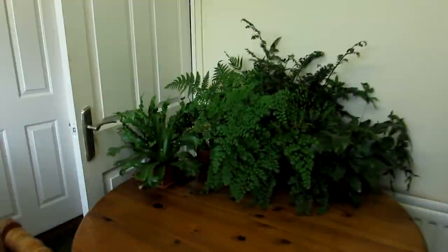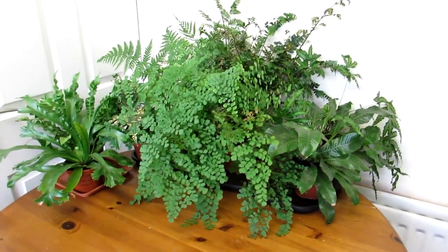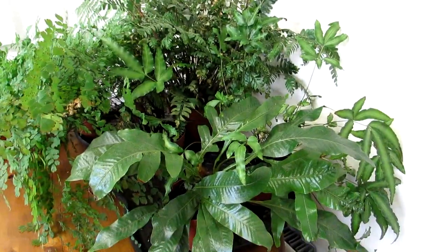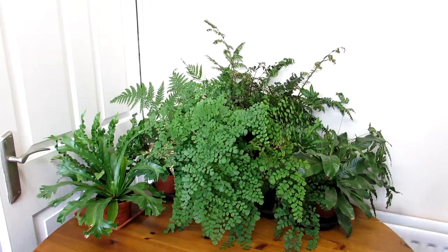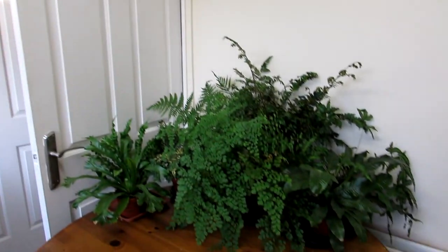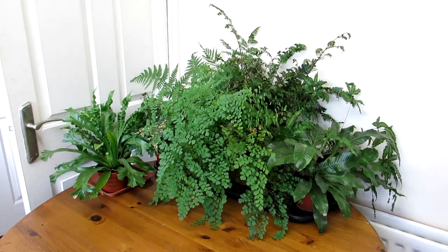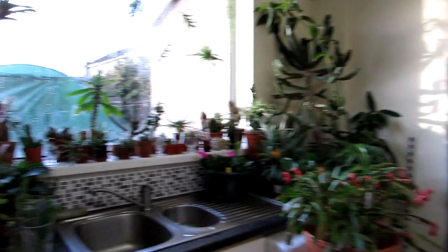Now here is our collection of ferns in the kitchen. There's a mixture of a few different types — I'm not going to go into all the names. They're happy there and get more indirect light. The kitchen is nice and bright, and in winter when the sun is lower it gets a little bit of sun coming over, but in summer when the sun is strong they're more in the shade. It seems to be doing pretty well.